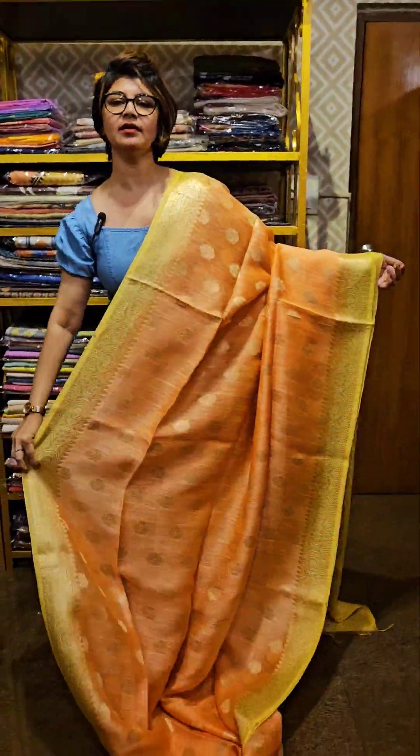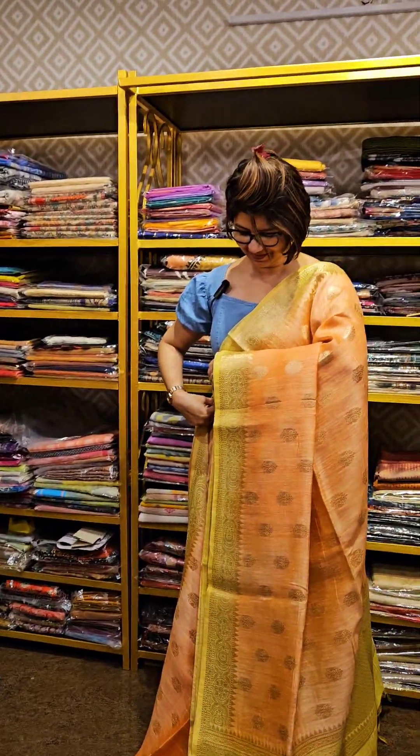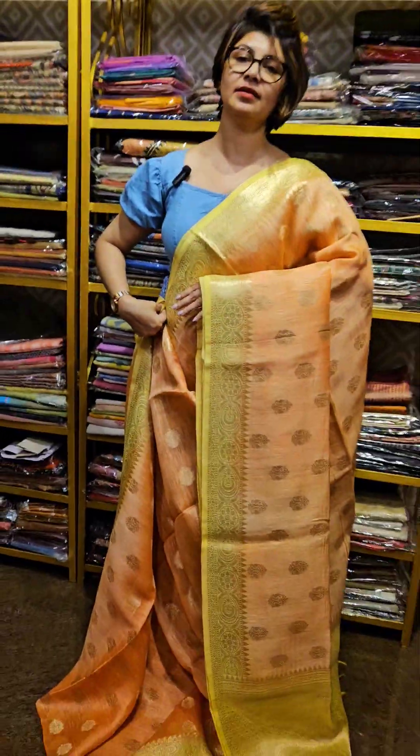Let me show the overall view of the saree — this is how the saree looks. The beautifully done hand woven silk linen saree.